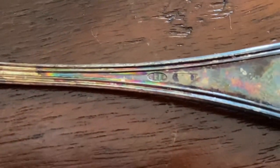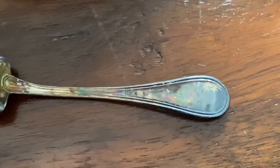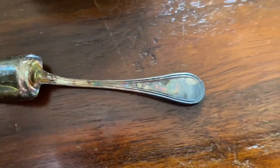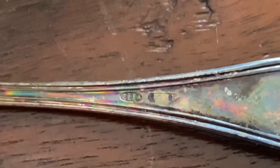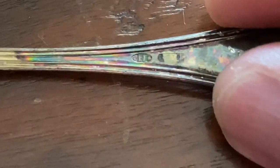So I looked at the spoon — or the little shovel — it came with, and lo and behold, there was a mark. I believe it says 800 — yeah, 800 — and then some Italian hallmarks.